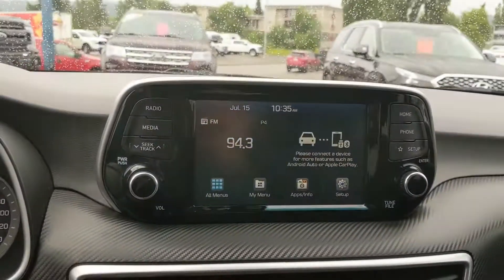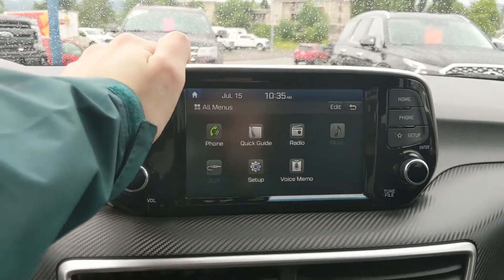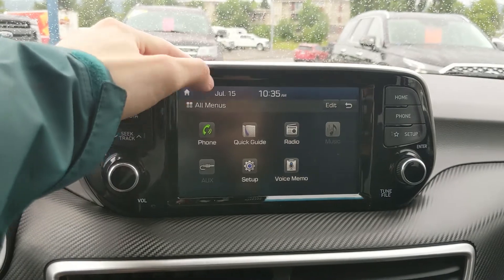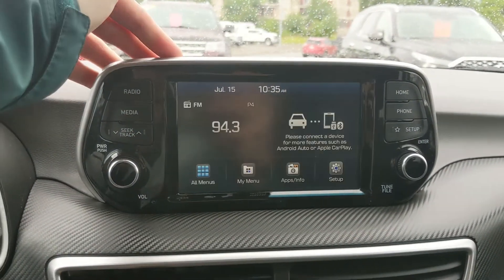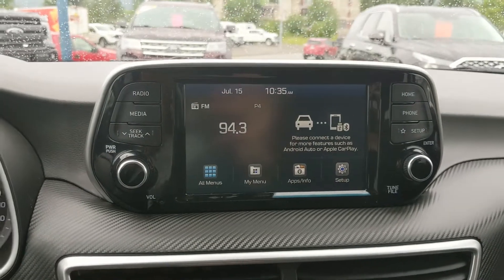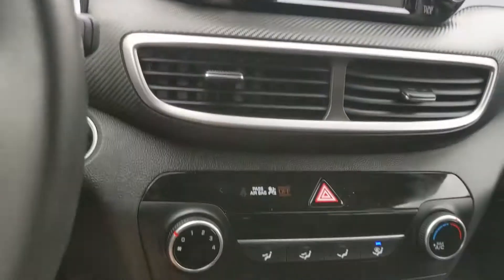Moving on to the center, your infotainment screen covers radio, Bluetooth, and auxiliary — you have some options there for whatever you want to listen to. Then shifting into reverse, you do have a backup camera so you can see where you're going and hopefully avoid hitting anything.